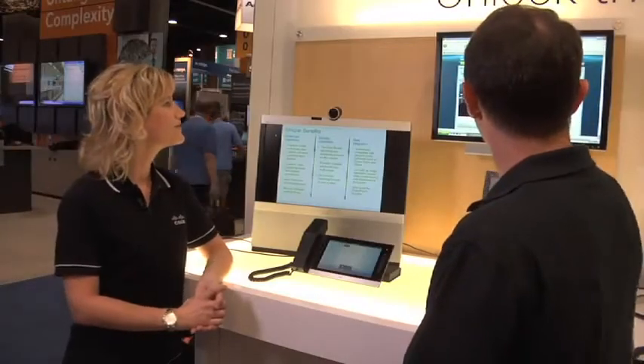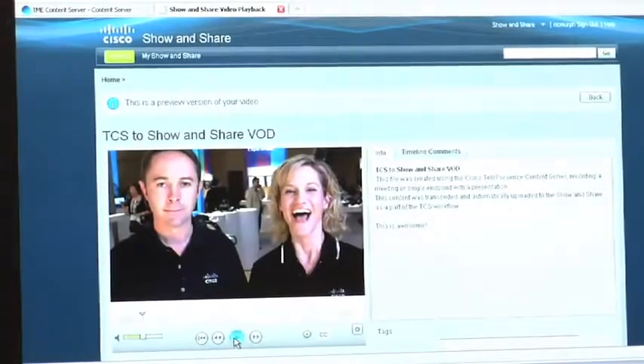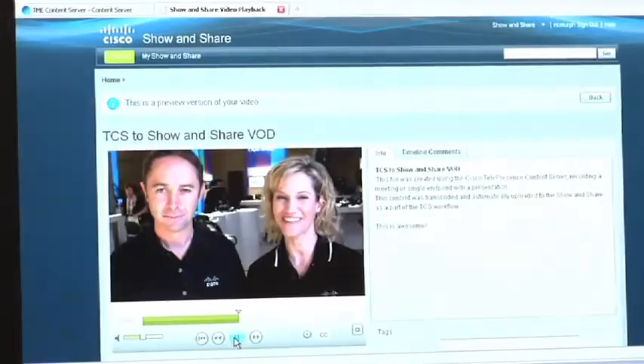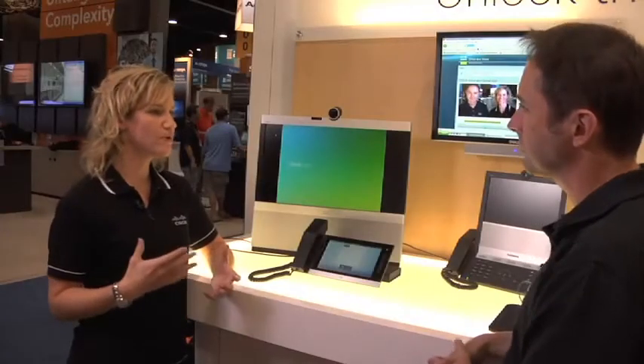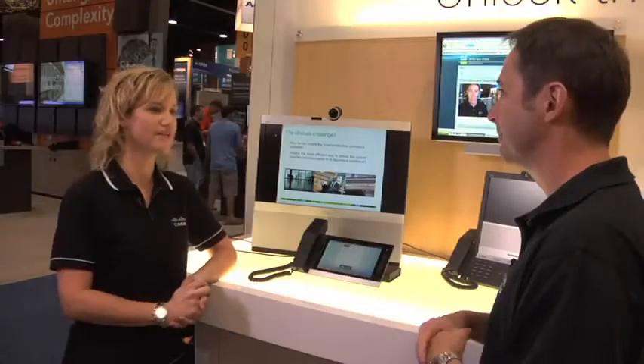There's the Cisco Show & Share video portal, and there are a couple of faces at the show sending their greetings out to the folks at home. We also have a few new enhancements to Show & Share. Three things: multiple language support — in addition to English, it now supports French and Spanish. It's also got resiliency and failover features built in for more uptime, and also single sign-on.